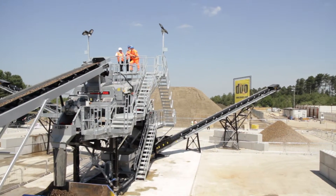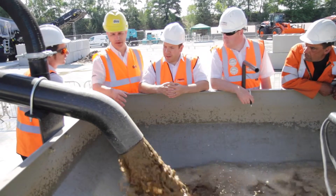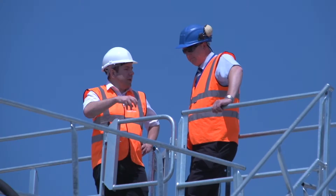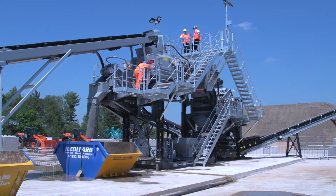Duo has been in the washing of aggregates business for over 30 years. We've supplied a large selection of aggregate processing plants to all the large PLC companies and we've done a lot of business with independent companies as well. We're working with our partner Terex Washing Systems, who we're the dealer for in England and Wales, and we're delighted to be here today for the opening of our new recycling wash plant for Collard Limited.